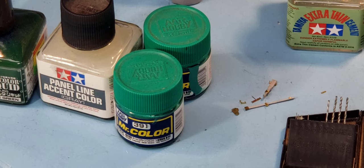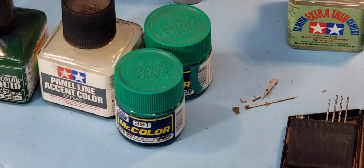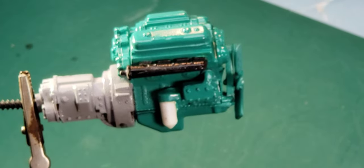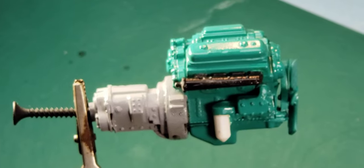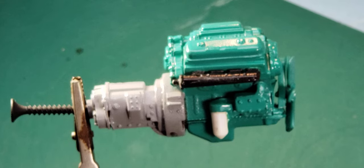We're just going to sit down and talk about the processes we're using on weathering our Detroit Diesel pretty much as we go. So it's all going to be shot raw, no editing, no script, no planned dialogue. We're going to have music in the background — maybe.